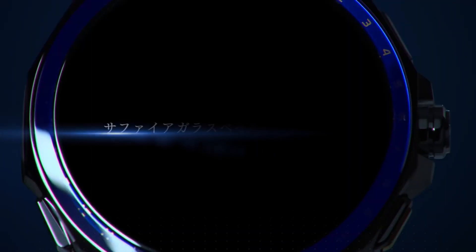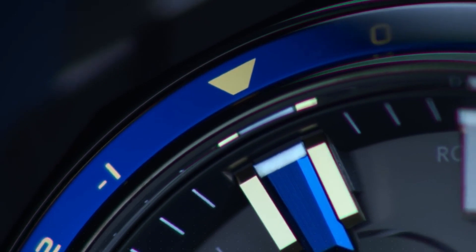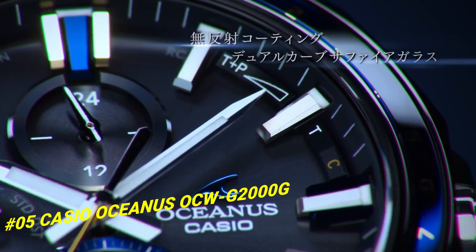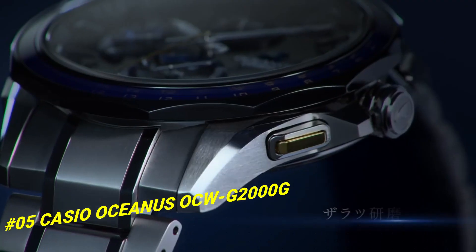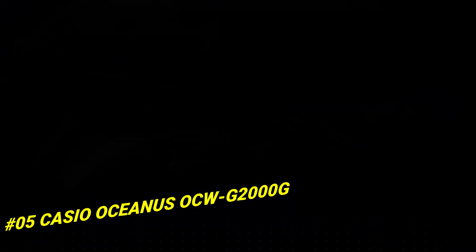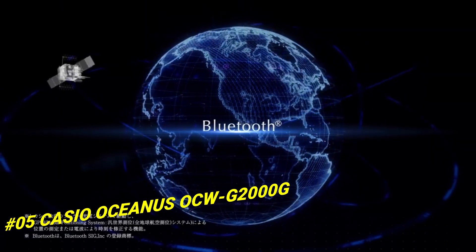Number 5: Casio Oceanus OCW-G2000G. The current price of this watch in US dollars is $1,219. Display type: digital. Case diameter: 46.1mm. Case thickness: 13.7mm. Band color: silver. Item weight: 3.63 oz. Movement: Japanese Quartz.